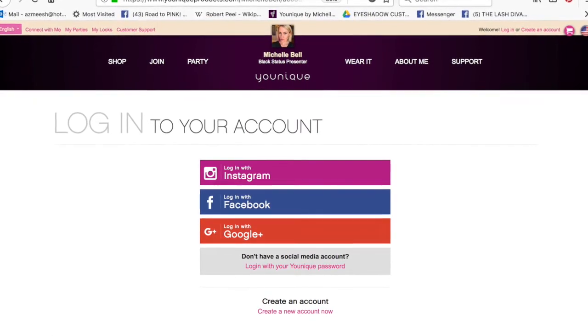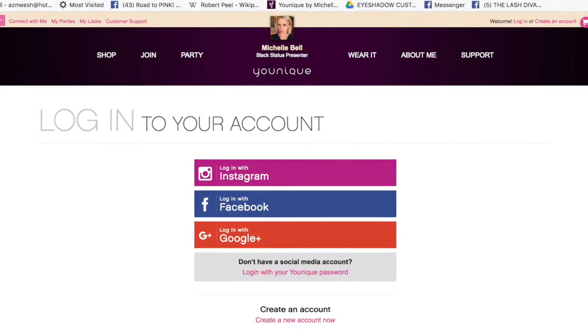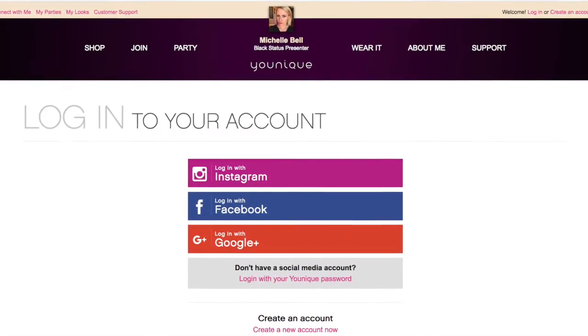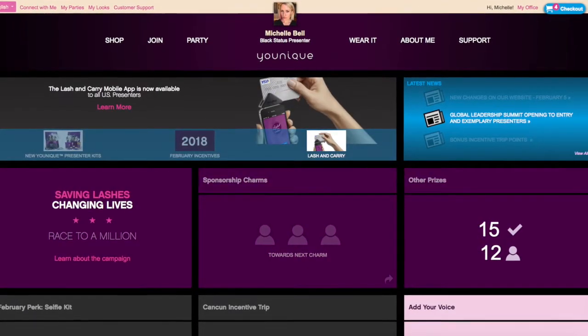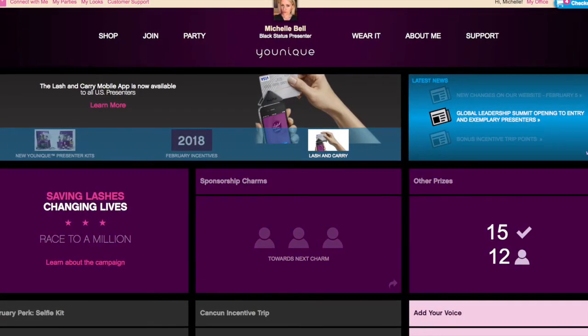Let's go ahead and log in. You can see there are multiple ways to log in — you can come in with an email address connected to your account, or Google Plus, Instagram, or Facebook. I always just log in with Facebook; that's the easiest for me. Immediately you're going to be taken to your dashboard.